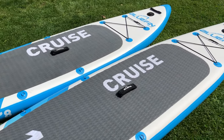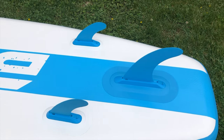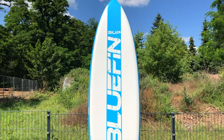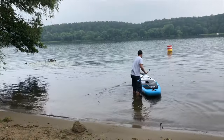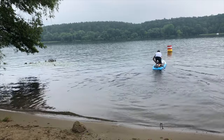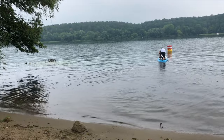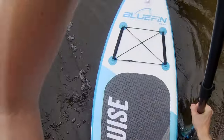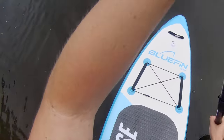What both models have in common is the setup with three removable fins, which allows you to additionally change the planing behavior. With a single fin, you improve straight-line running; with three fins you increase maneuverability and tipping stability. It is also possible to mount only the side fins, which reduces the draft to the maximum — useful on shallow river sections to avoid damage. So it is possible to change the handling of both boards, though the basic characteristics remain due to the size differences.